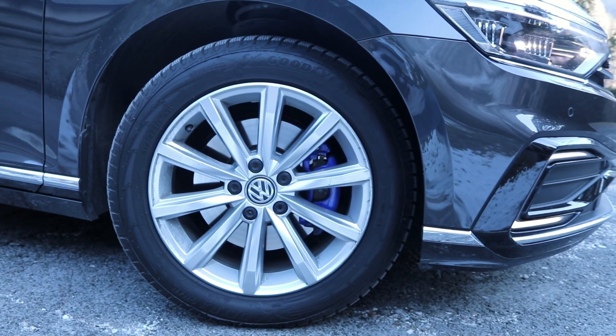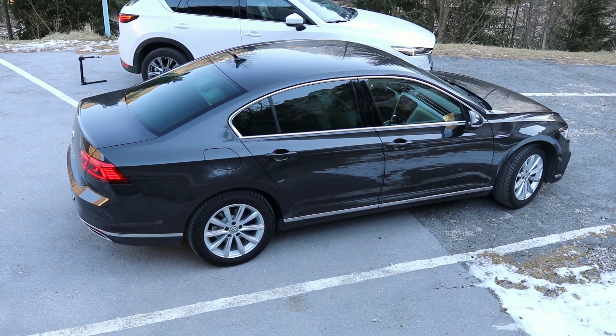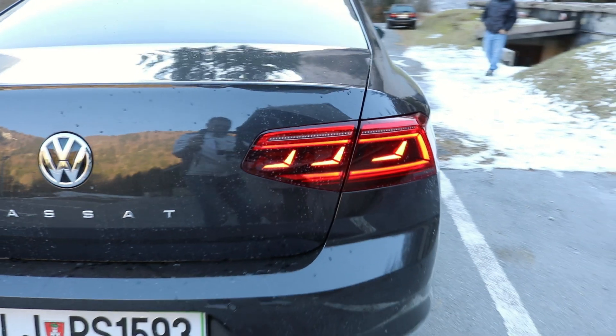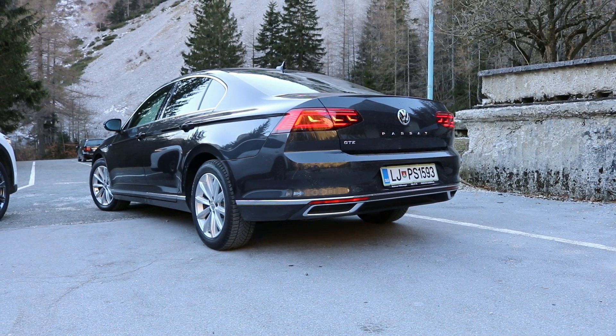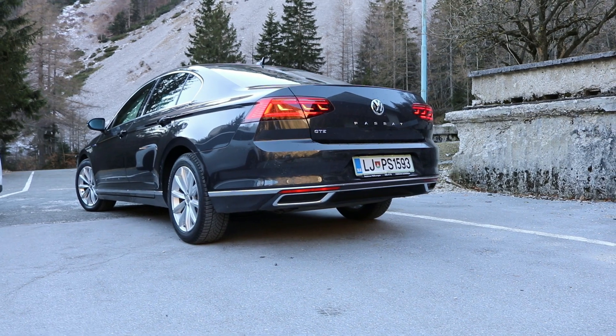The internal combustion engine can turn off two cylinders if four are not required. The only things really telling you this Passat is a hybrid on the outside are the GTE badge and blue brake calipers.